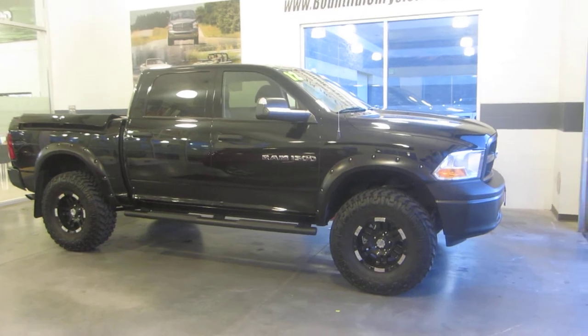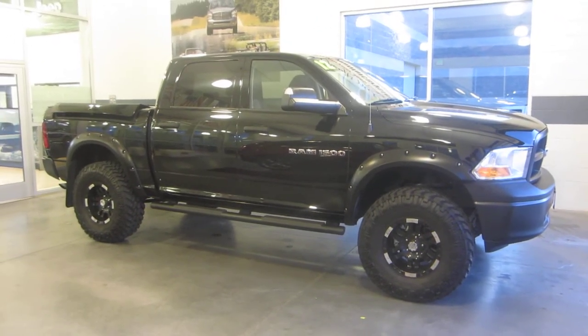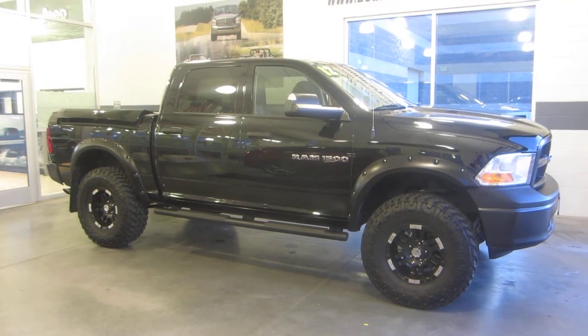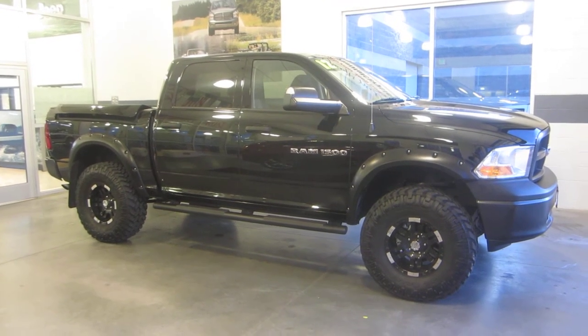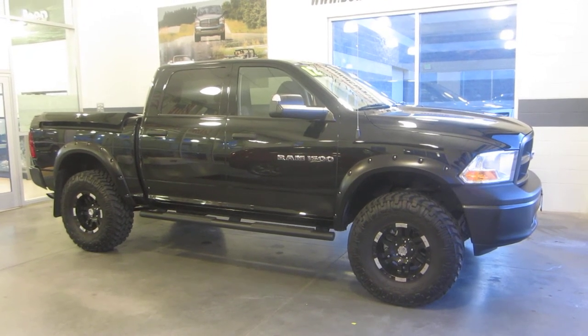What we have here is a 2012 Dodge Ram 1500 half ton. This truck has many great features to include aftermarket lift wheels and tires, nerf bars, tow package, power locks and windows, power mirrors, tow mirrors, and ram boxes.